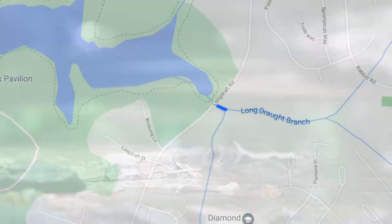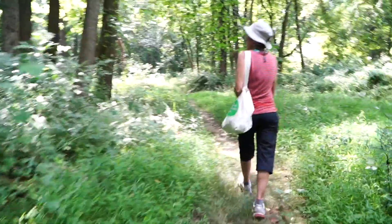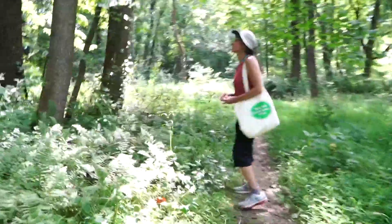A stream runs through Gaithersburg. It's part of the Long Draft Branch, east of Seneca Creek State Park. To many neighbors, these five acres provide a calming refuge.